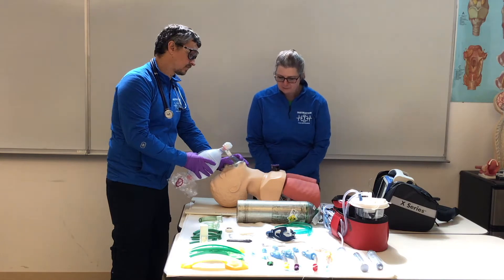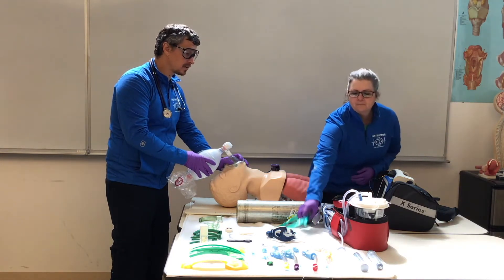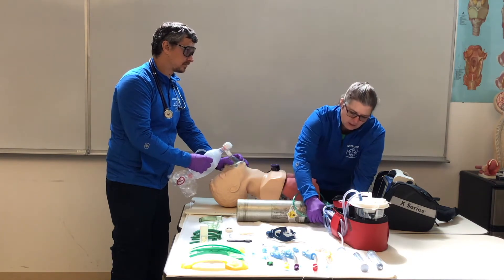SPO2 is at 85%. Cindy, can you get my oxygen set up — high flow, 15 liters a minute — and get my end-tidal ready? Copy. Oxygen at 15, end-tidal ready.